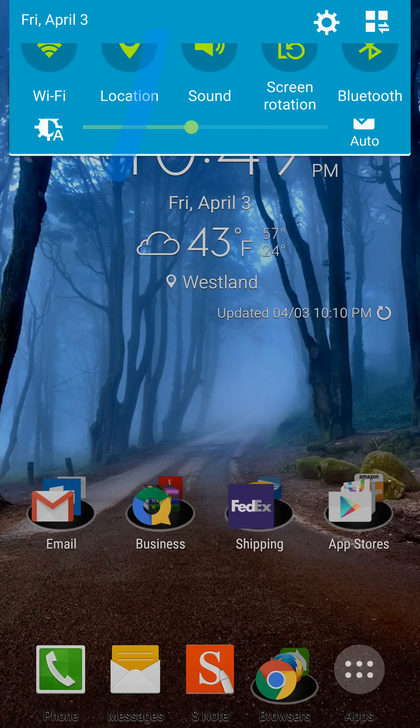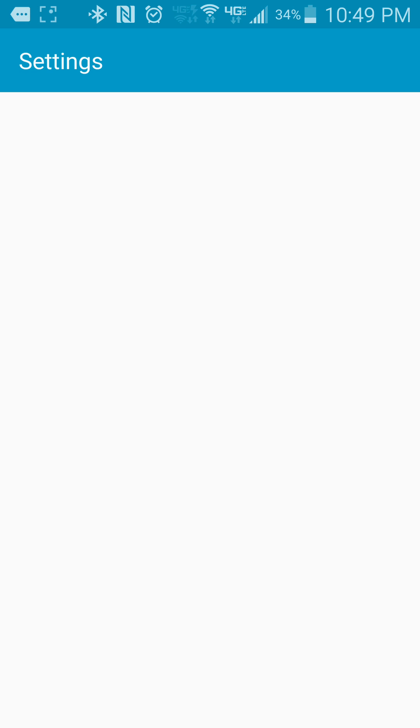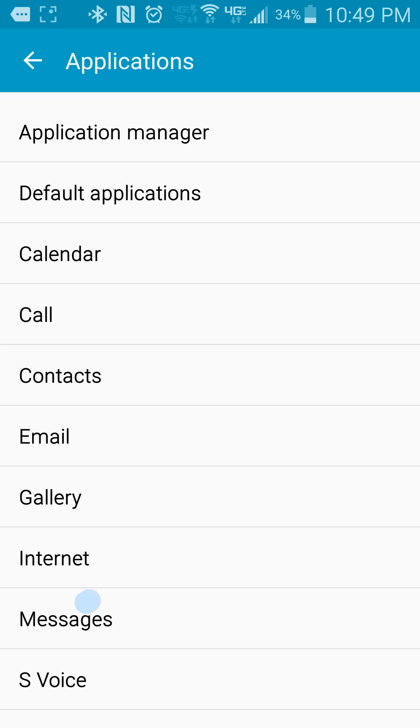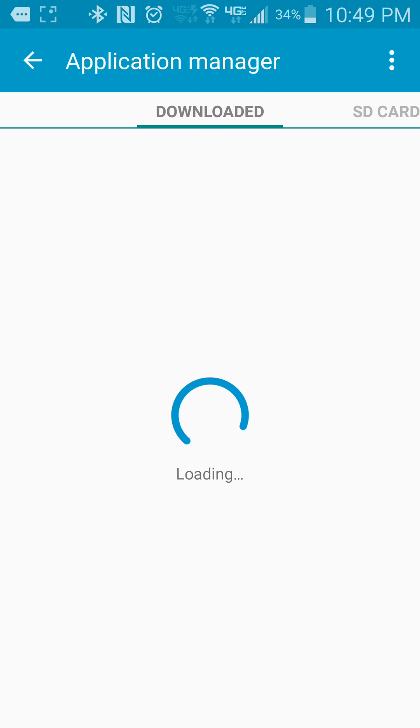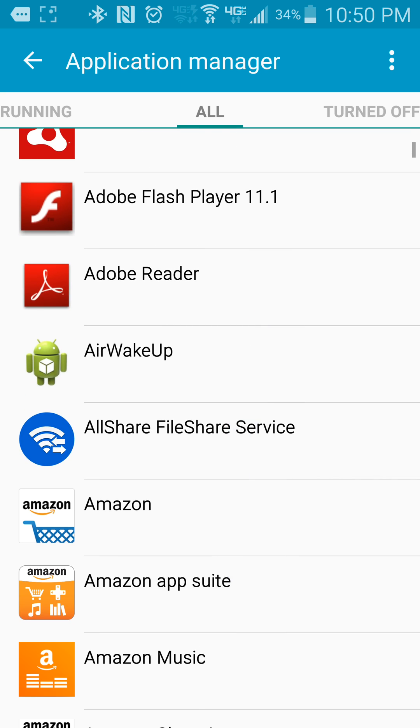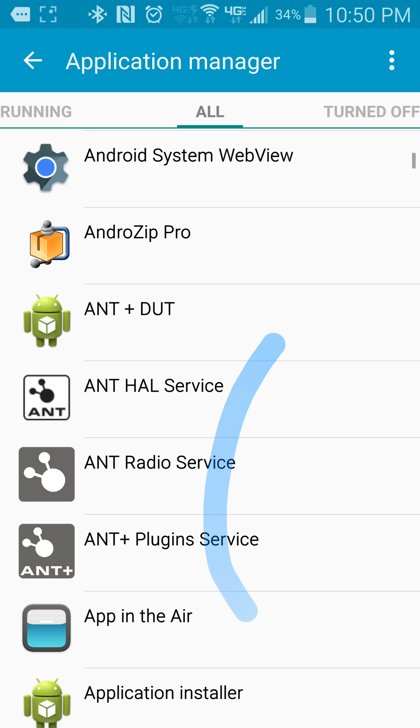What I did to fix that was go to Settings, scroll down to Applications and then Application Manager, then scroll over to All and let that load up. From here, you're going to scroll down to Google Play Services.